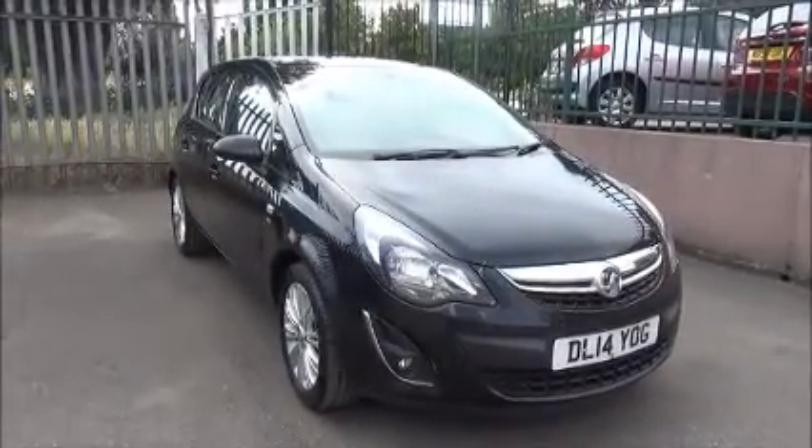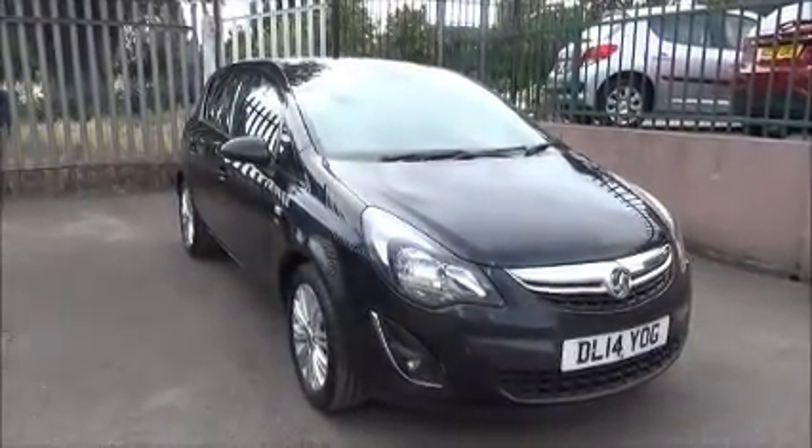Welcome to Now Vauxhall. Here today we have a Vauxhall Corsa 1.2 5-door SE model.